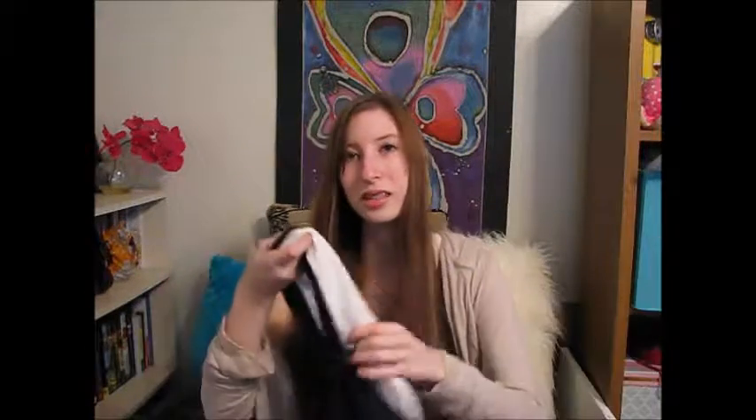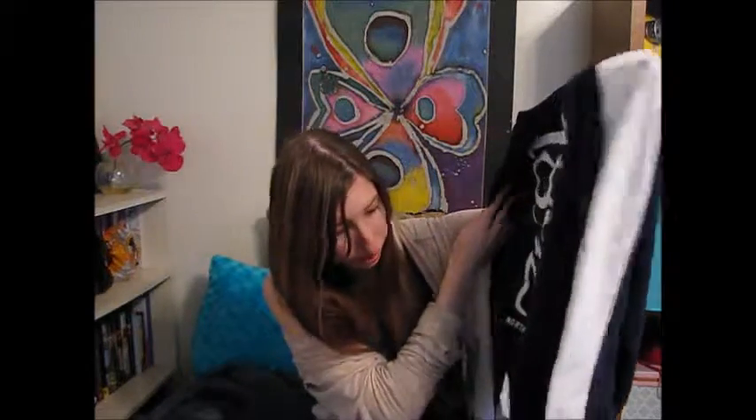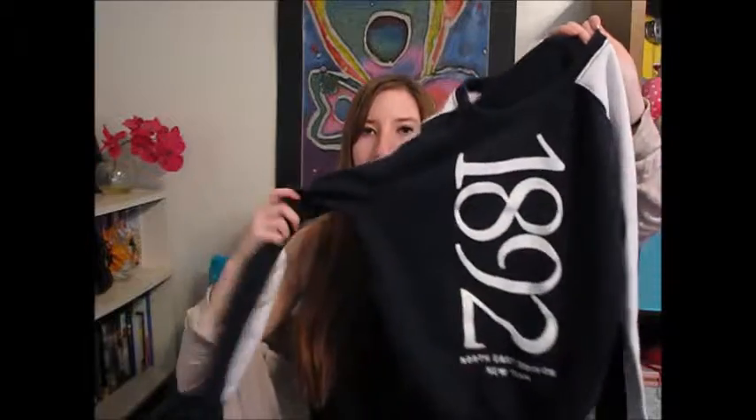The next thing I got is also a blue shirt. Blue is my favorite color, so most of the things I own are blue anyway. This is like a sweatshirt, and it's really cool because it has these white stripe lines down the sleeves. It just says '1892 Northeast Division, New York,' and it's by Abercrombie & Fitch, which I've actually never been in before, but it's a really cute sweatshirt and it's blue, so yeah — I just thought it looked really cute.